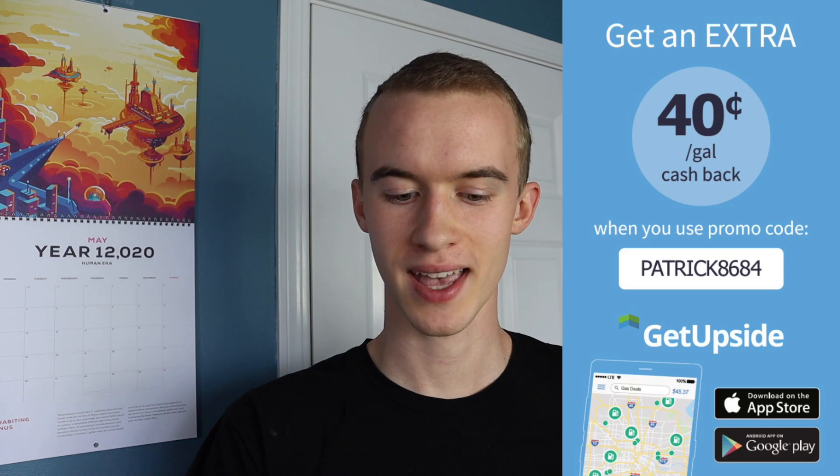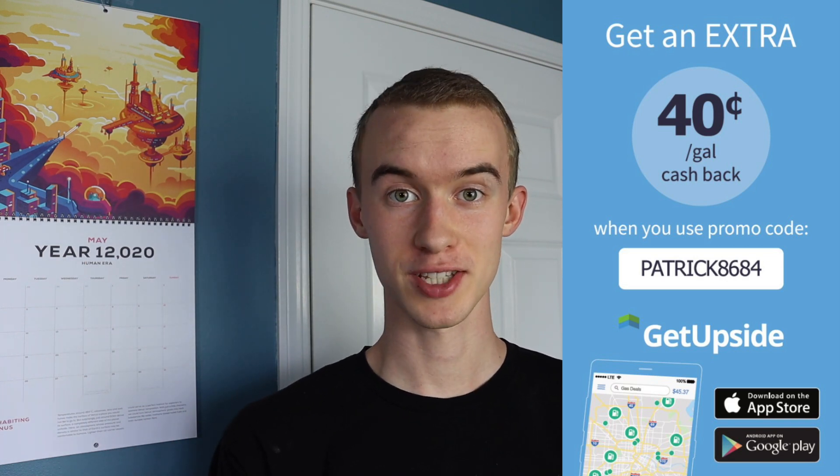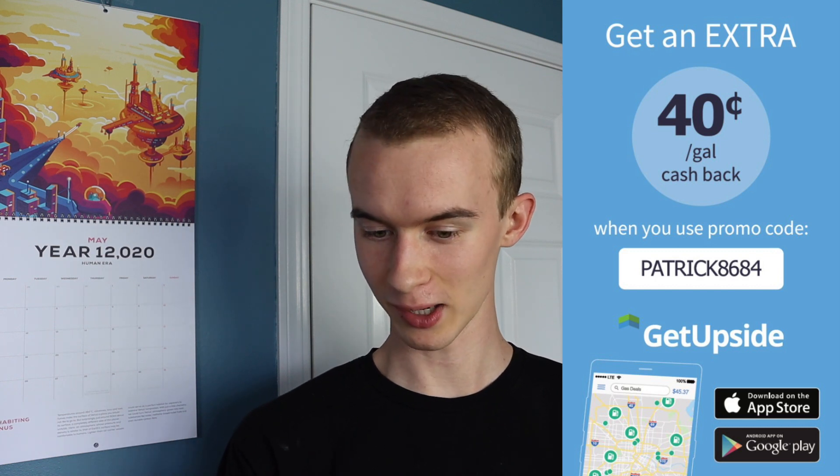One important thing to note is that you're only going to get the bonus if you use my invite code. I noticed when I signed up for this app that you need to use someone's invite code to get the bonus. So if you want to get the bonus and help me out at the same time, that's Patrick8684. When you sign up with this code, you will get the $14 bonus.